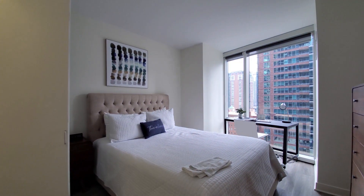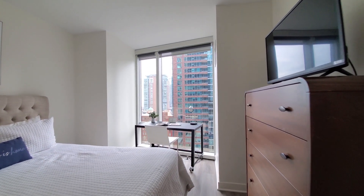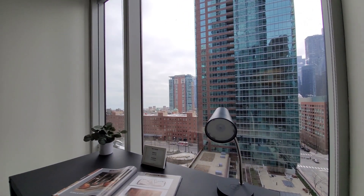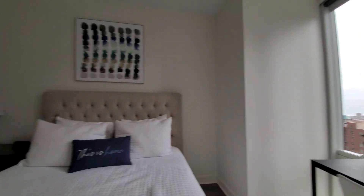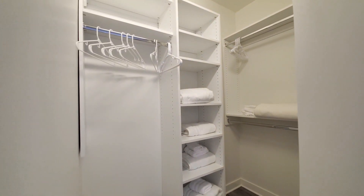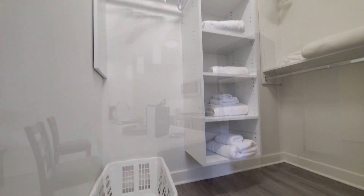The bedroom is set up with a queen-size bed, chest of drawers, an additional TV, and a home office desk with that view out over the park. There's an additional walk-in closet with linens, bedding, and a laundry basket.